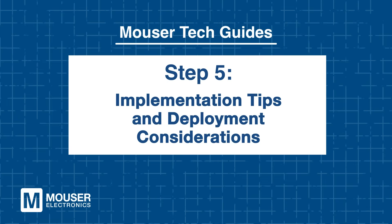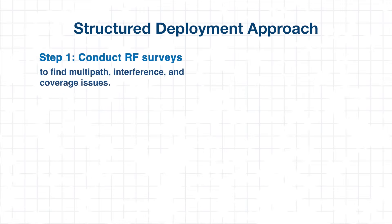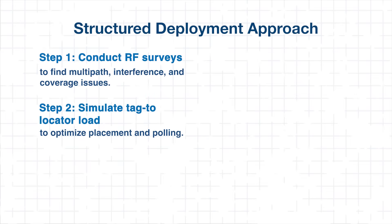Step 5: Implementation Tips and Deployment Considerations. To successfully implement a Renesys Locationing 2.0 solution, engineers should follow a structured deployment approach. Begin by conducting RF site surveys to identify potential multipath interference, signal obstructions, and coverage gaps in the target environment. Next, simulate tag density against locator capacity to refine placement and optimize the polling strategy.